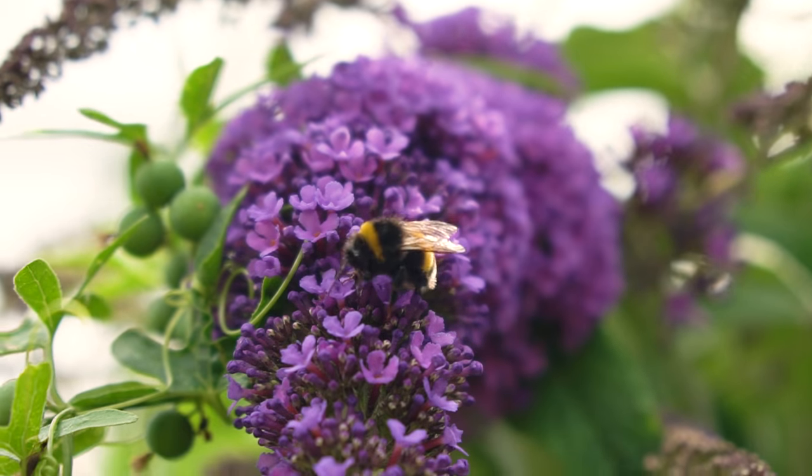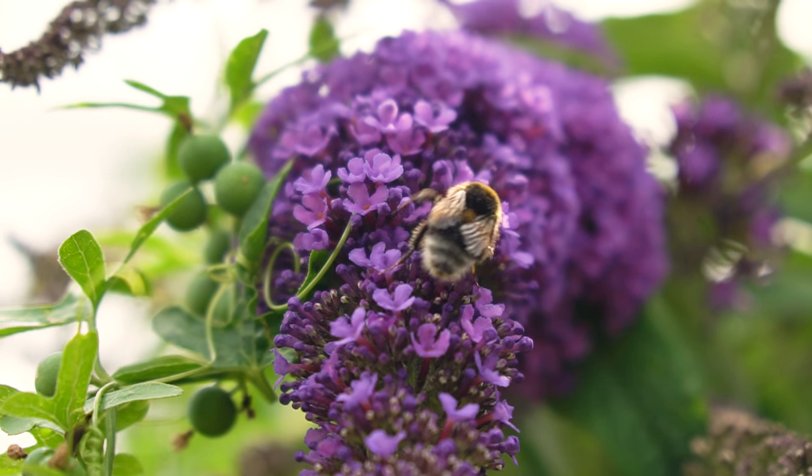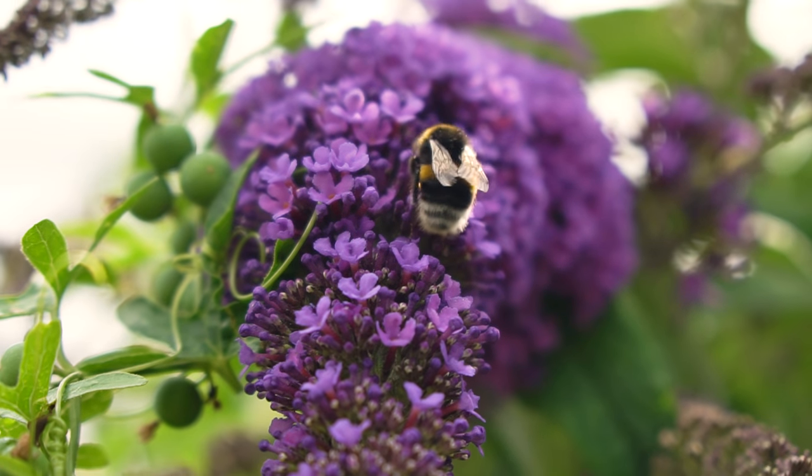Aus aktuellem Anlass ein Aufruf: Ich habe letztens einen Artikel gelesen vom NABU zum Thema sommerliches Hummelsterben. Wenn man den Hummeln helfen möchte, kann man ein paar Pflanzen im Garten anlegen, wie beispielsweise Malven, Lavendel, Sommerflieder, verschiedene Kleearten, Artischocken und so weiter. Auf unserer Homepage im Blogartikel habe ich den Artikel verlinkt, mit einer ganzen Liste von Pflanzen, mit denen man den Hummeln über den Sommer helfen kann. Schaut da gerne mal rein.